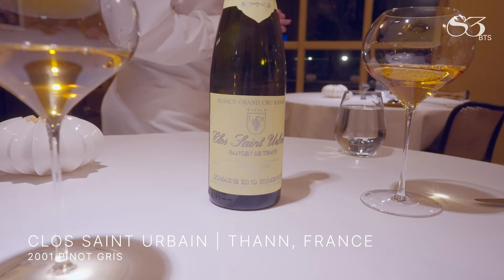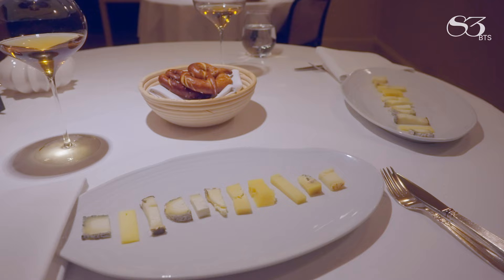For the young wine pairing, we have a Pinot Gris from 2001 from Domaine in Humbrecht, back in the Alsace district.